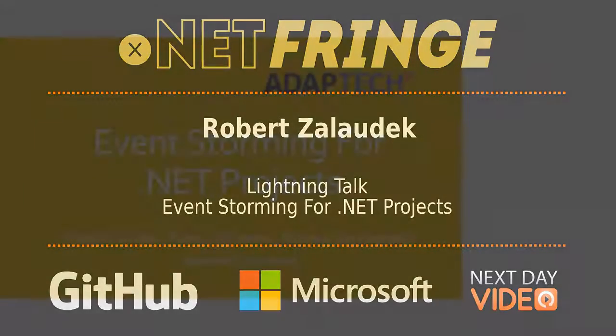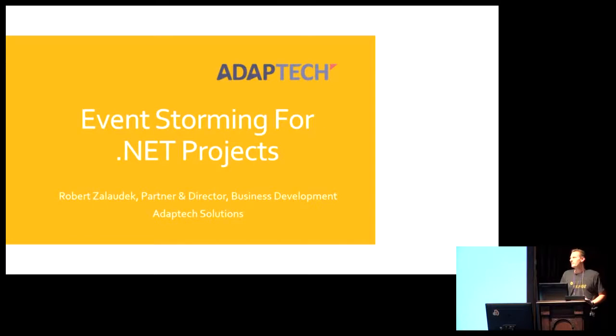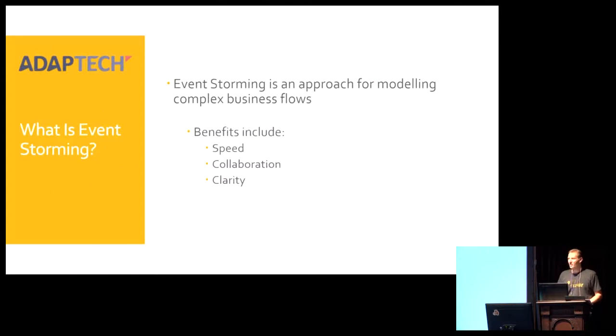Good afternoon everyone. My name is Robert Zlodik. I'm the director of business development for a company called Adapt Tech Solutions, and we're experts in helping companies build event driven systems. One of the approaches that we use with all of our clients is an approach called event storming, and I want to tell you a little bit about it and also see how you might use it in one of your upcoming projects.